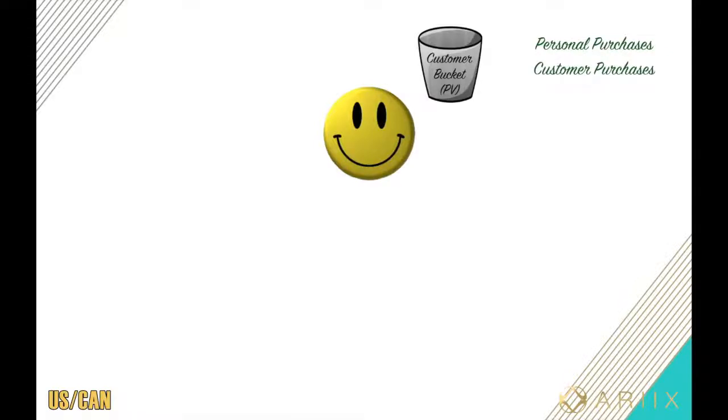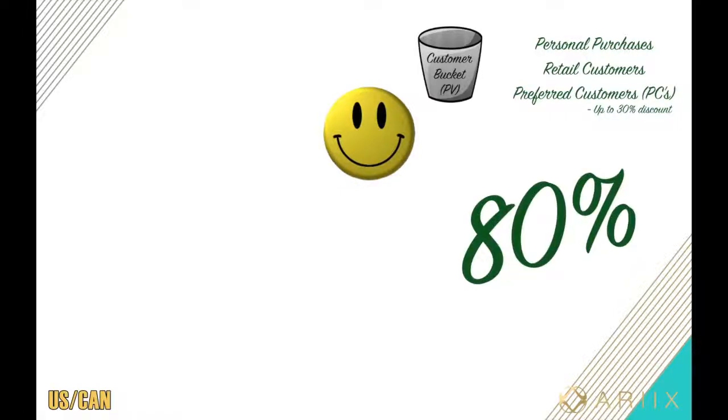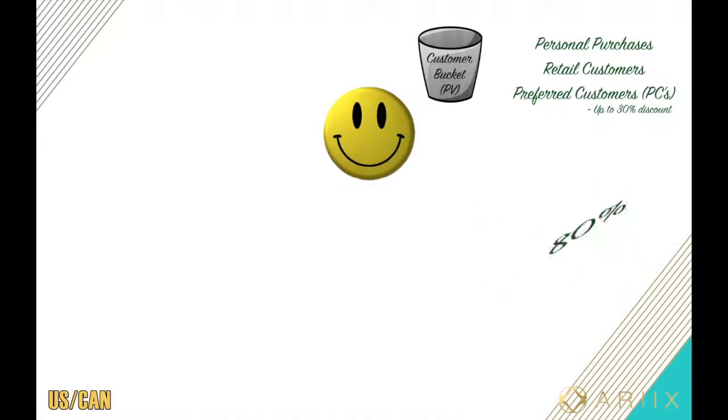Base commissions work like this: you'll be given a digital customer bucket. Remember, every time a product is purchased there's a point value attached to it. Whether you're buying product yourself or a customer is buying product, all those points for the given week will accumulate into this customer bucket. There are two types of customers: retail customers, who only buy once, and preferred customers, who buy monthly and can get up to a 30% discount.